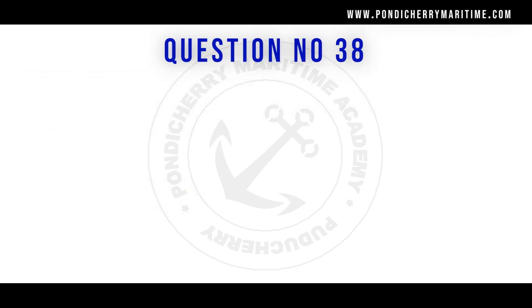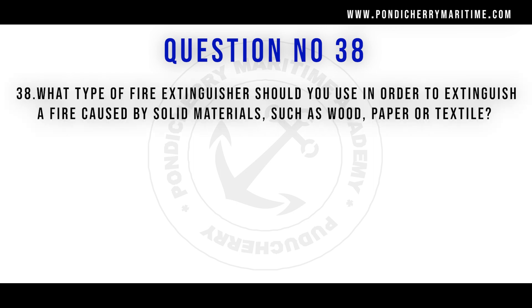Question 38: What type of fire extinguisher should you use to extinguish a fire caused by solid materials such as wood, paper, or textile? The answer is a water type extinguisher. Water is the best firefighting medium for fires involving solid materials. Water extinguishes fire by cooling — it absorbs heat so the flammable material cannot reach its flash point.